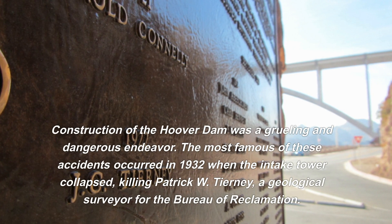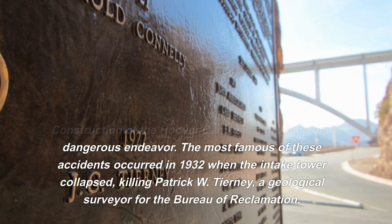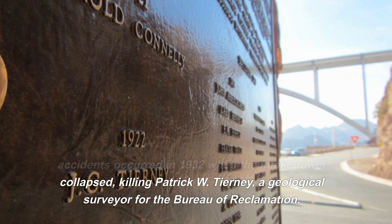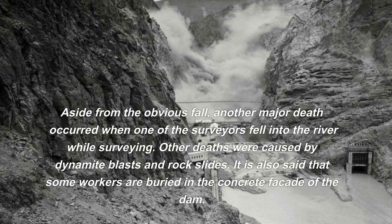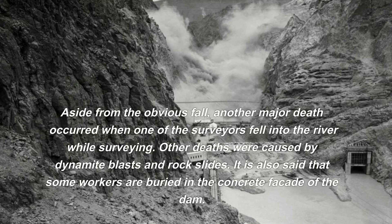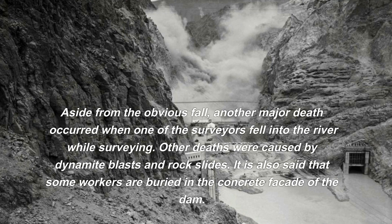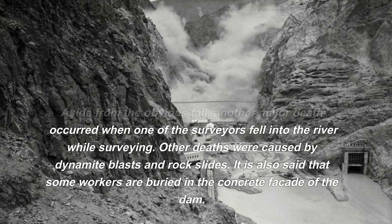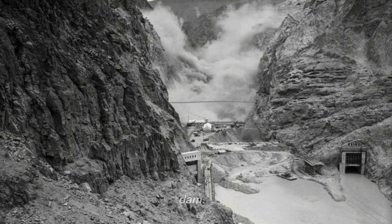The most famous accident occurred in 1932 when the intake tower collapsed, killing Patrick W. Tierney, a geological surveyor for the Bureau of Reclamation. Another major death occurred when one of the surveyors fell into the river while surveying. Other deaths were caused by dynamite blasts and rock slides. It is also said that some workers are buried in the concrete facade of the dam.